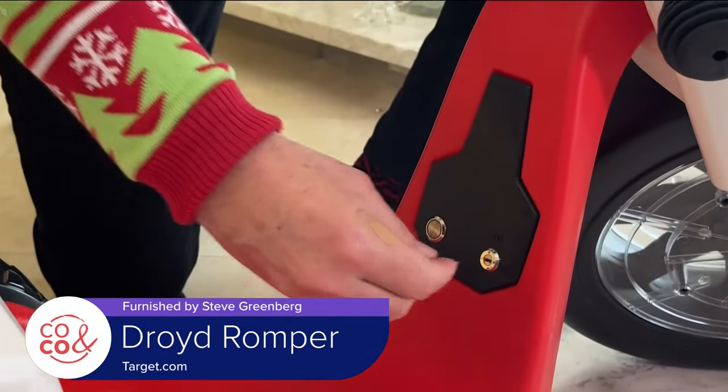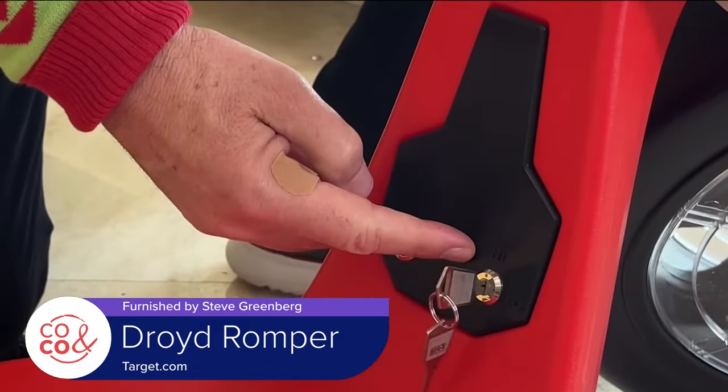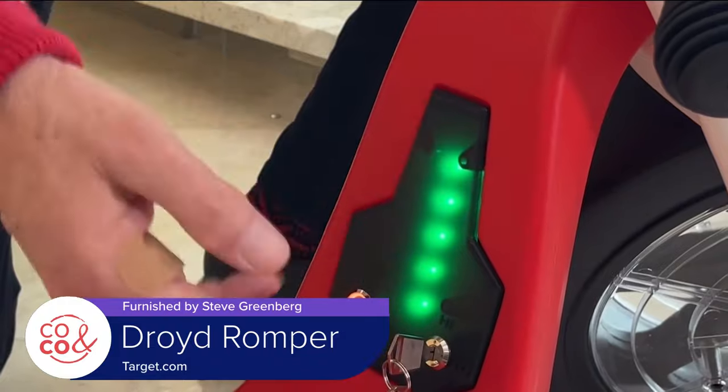Parents can choose between a maximum speed of either three miles per hour or six miles per hour. Another cool feature is the built-in slow-start throttle, so a child can't just zoom off — the Romper will only slowly go up to its maximum speed.